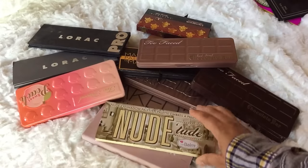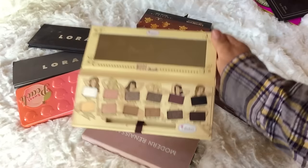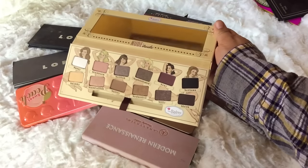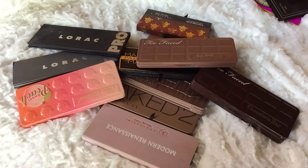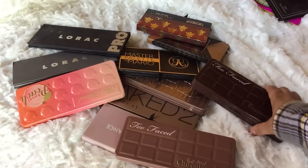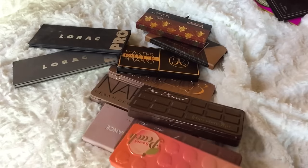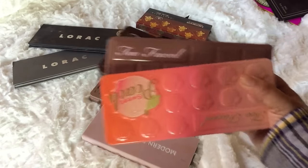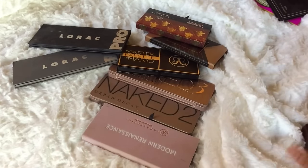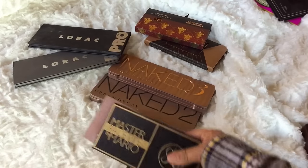I'll put the Nude Tude in the maybe pile because I want to do a full tutorial on it. I think I'm going to sell it and pass it along. The Too Faced Chocolate Bar, Sweet Peach, and Semi-Sweet — no question, I'm keeping all of those.